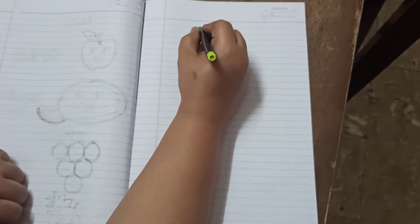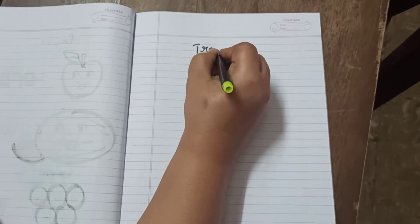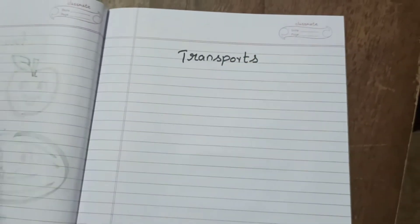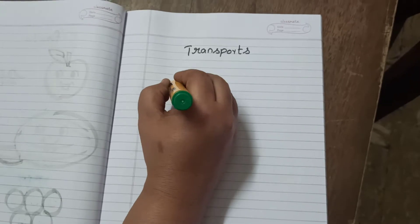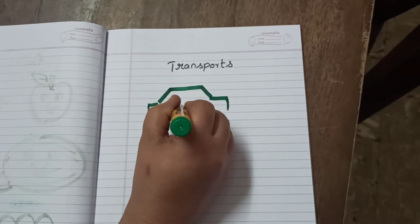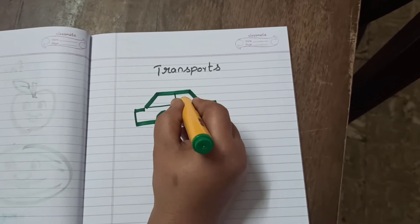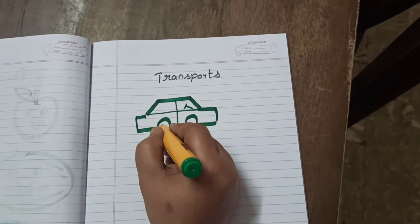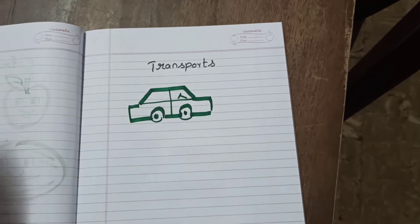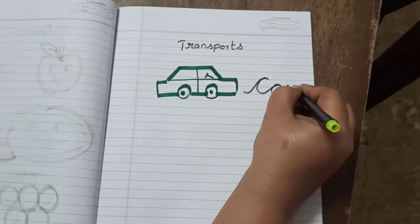Next, we will learn spellings of transports. The first one we will try is car. What is the spelling of car? It's very simple, right? C-A-R, Car.